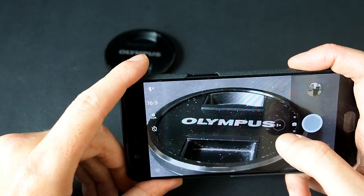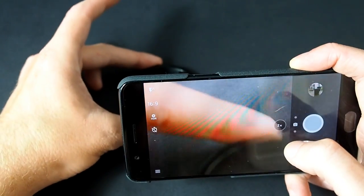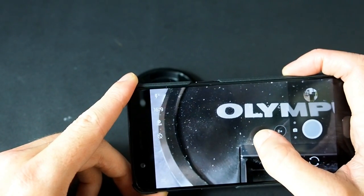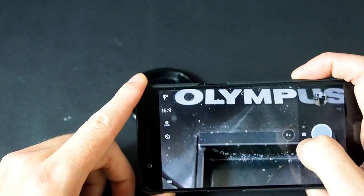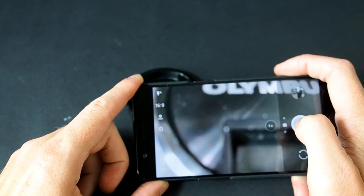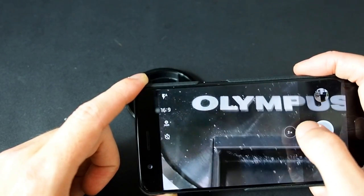It doesn't have optical stabilisation, which is a bit of a downer, but it's a £500 phone. What I do really like is the extremely close focusing you can get — with the two-times zoom you can get extremely close in, and then at one-times zoom it's obviously a little further away. But with two times you can get some very, very impressive close-up photos using the app.